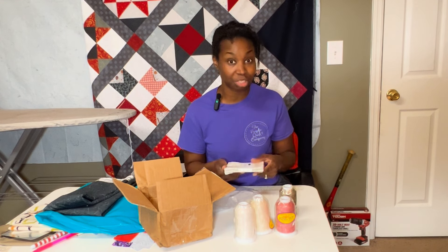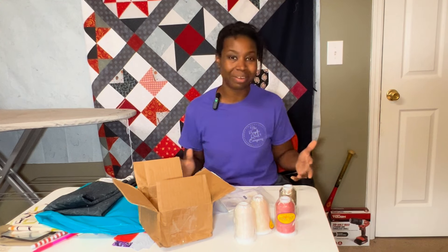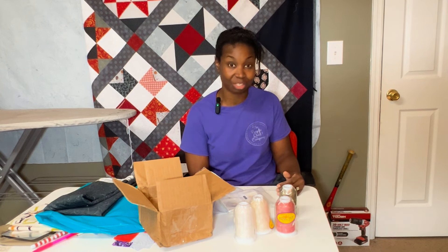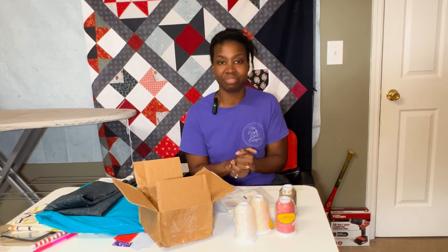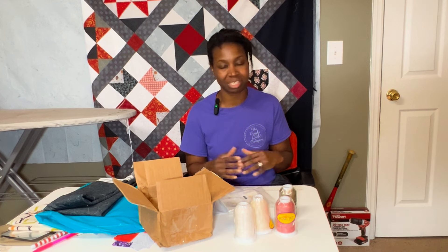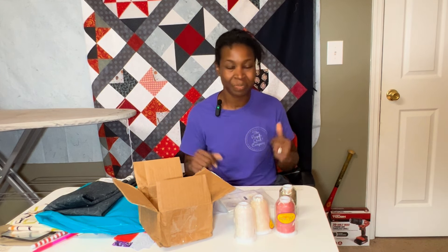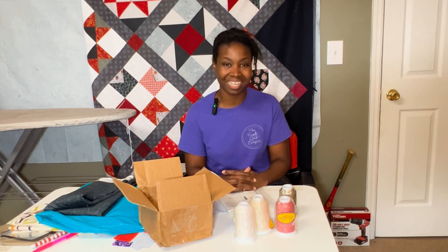Thank you again, Lenore — I appreciate you supporting my channel and being so generous. Let me know in the comments what you're working on and what you're excited about. Thank you so much for supporting Vlogmas in July — it's really going well and I'm having a lot of fun. I hope you're learning something new or feeling inspired to try something. I appreciate the supportive and loving quilting community. If you have any questions, leave them in the comments below, thumbs up, share, and subscribe if you haven't already.